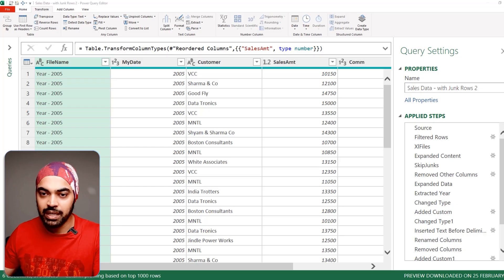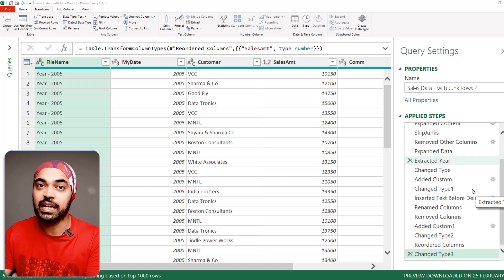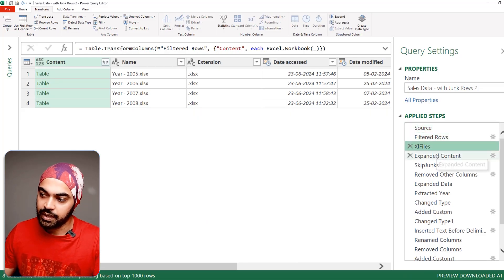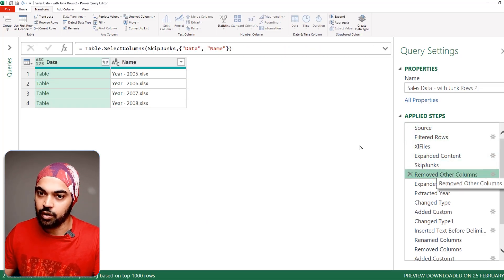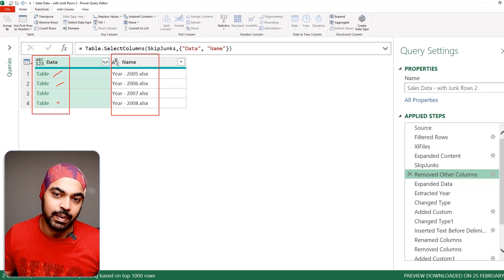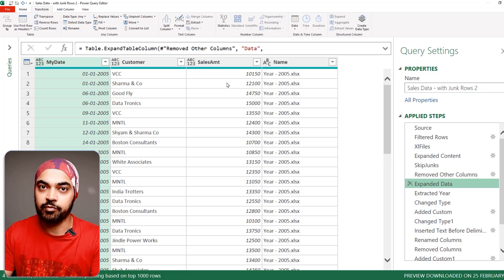Trick number six: batch and merge the steps. When you're a new Power Query user, you'll often find you have a lot of redundant steps done over and over again, which slows down your query. Here I have a query with many steps — source, filtered Excel files, expanded concepts, skip junks, remove other columns — and then the actual query starts with two columns: data and the name. I expand those tables to get all my columns.